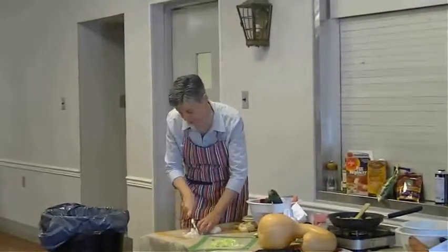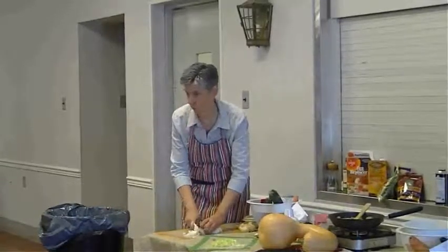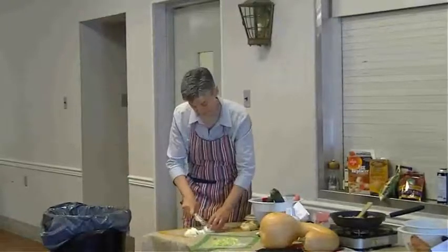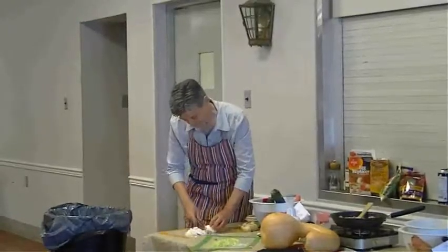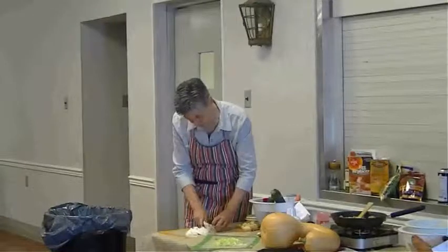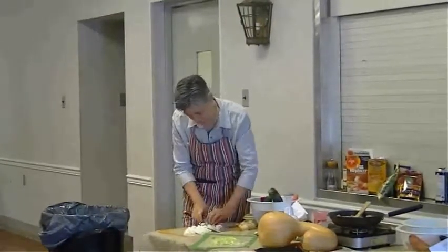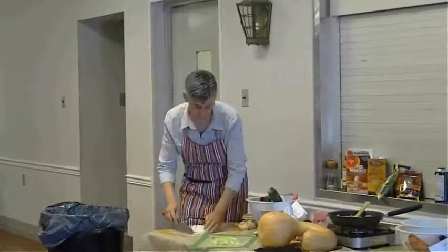Does anybody here have gluten-free family members or egg and dairy-free family members? This is a recipe that's pretty easy to make for Thanksgiving stuffing, and I think the whole family would enjoy it. We're going to stuff the butternut squash.